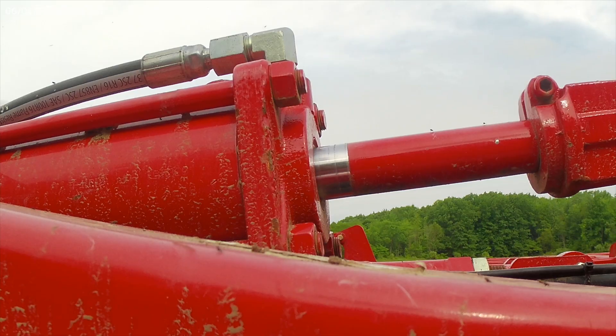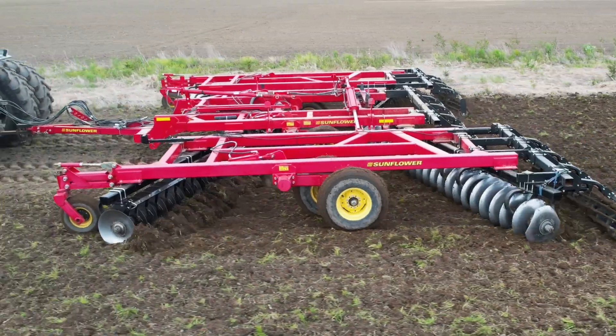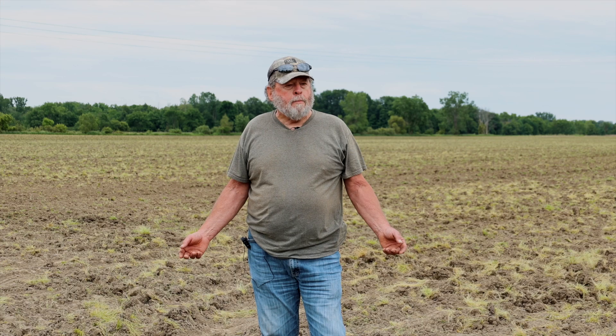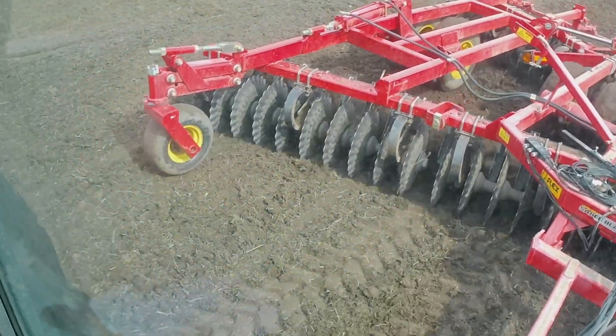Consistent depth — it's working pretty good. The better seedbed comes from only working two inches so the ground's not getting dried out, then we put the planter down and put the seed where we want it. Everybody knows if you have even emergence on your seed you have a better crop yield, and it's worth that.